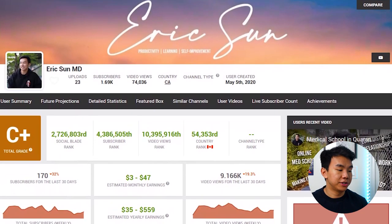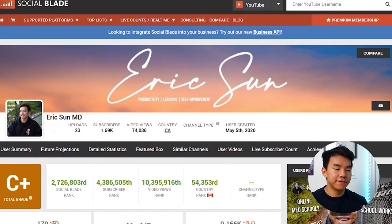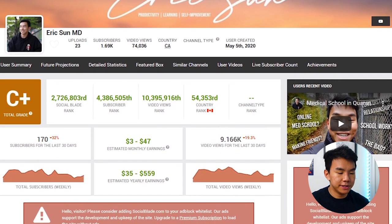If you look at my Social Blade, it gives you a lot of stats about your channel. Right now at the time of filming, I have 23 uploads, 1,690 subscribers, and just under 75,000 video views. It also gives you all these rankings and ratings compared to other people on YouTube. And in the middle of the screen is an estimated monthly earnings — Social Blade estimated that I make between $3 and $47, and my estimated yearly earnings are between $35 and $559. Usually the estimate is pretty accurate if you just take the middle of that range, so $47 divided by two is about $24.